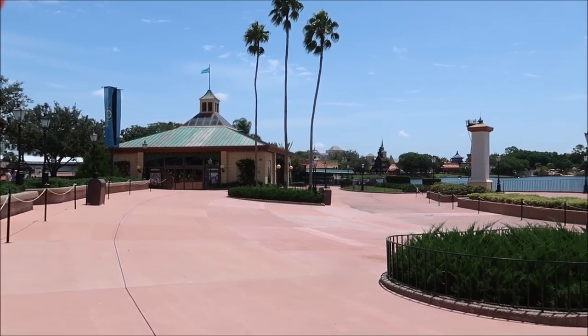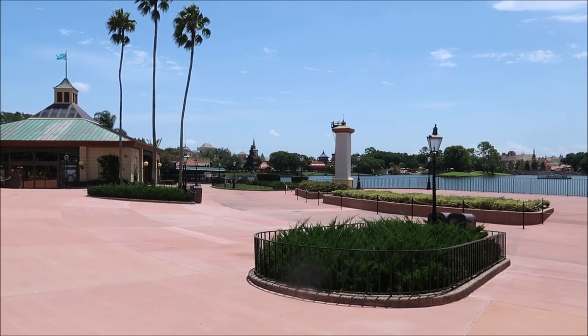Hey friends, today I am at Epcot's World Showcase because I wanted to show you guys some of my favorite coffee in the parks. There happens to be a couple of stops right at World Showcase that have some extra special coffee, so I wanted to bring you a closer look at that — not just Starbucks, not Joffrey's — something with a little bit more. So let's go do this.